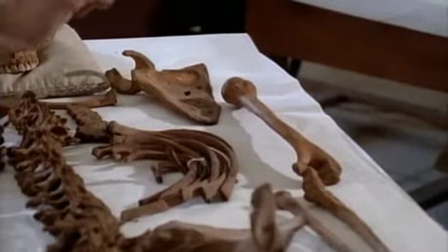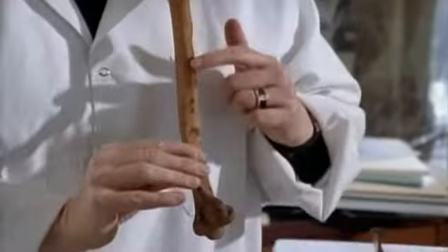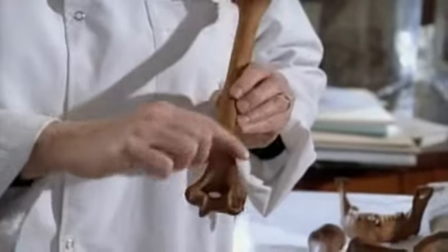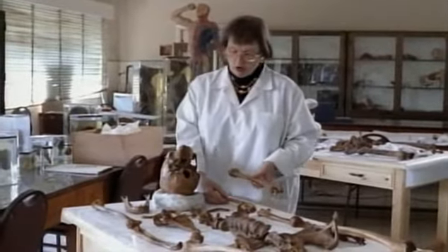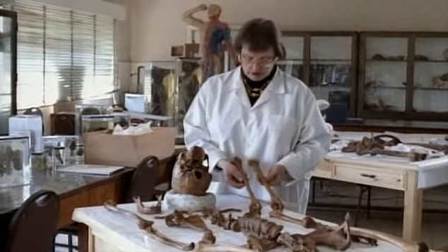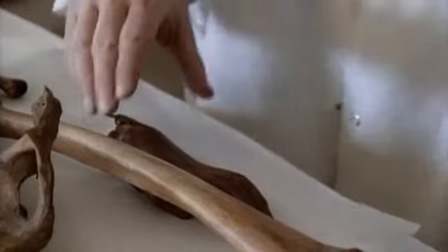If we look at the bones of her upper arm, we see that the circumference is pretty robust, and there are several ridges where her upper arm muscles were actually attached. Comparing the two left humeri, the other young woman — who died perhaps 18 months to two years younger — has a bone that is much more gracile, or graceful.